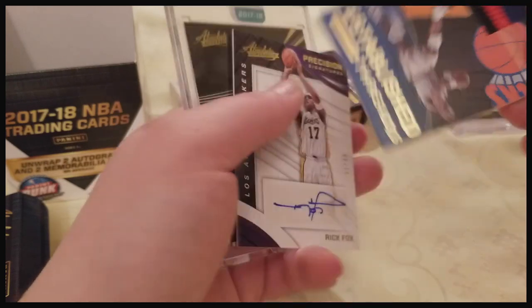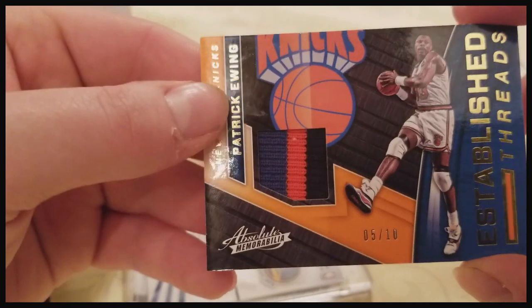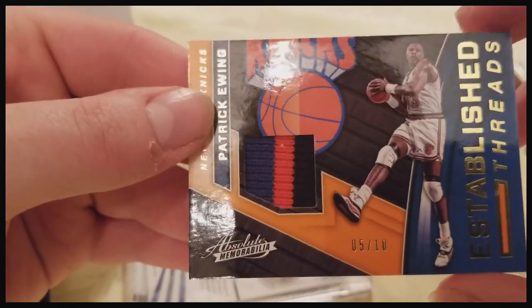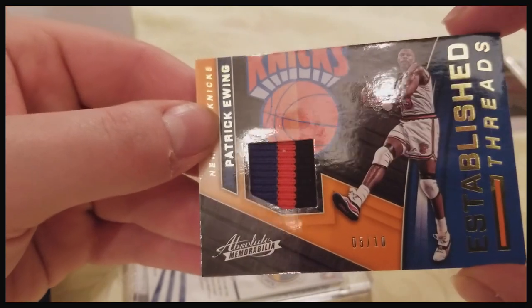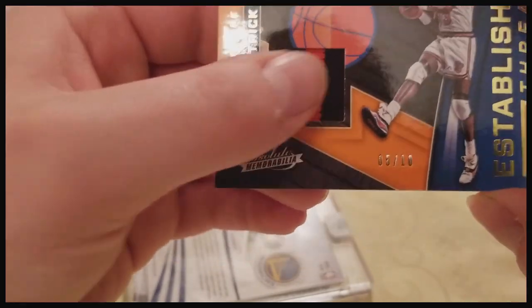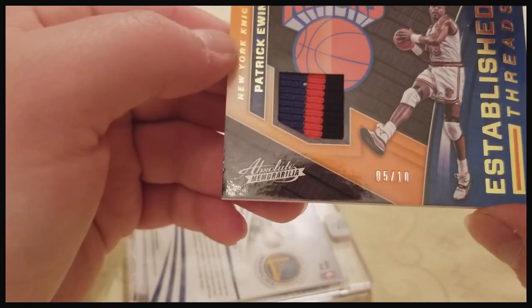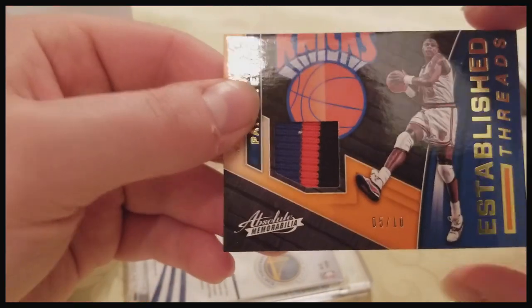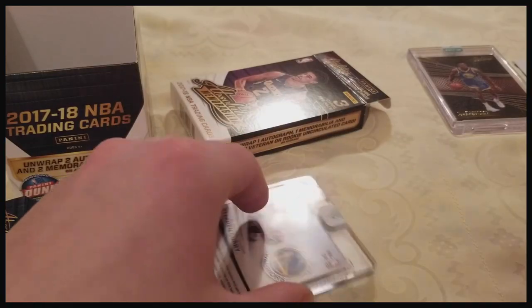We got a Patrick Ewing jersey piece out of 10. I've seen these go for about 30 bucks from the last year or the year before. Something's stuck in there — I don't know, maybe it's a piece of his DNA. Pretty nice though, I like that.